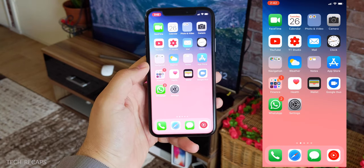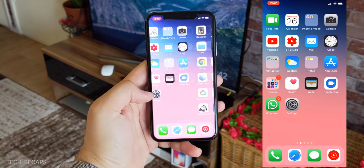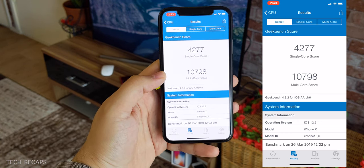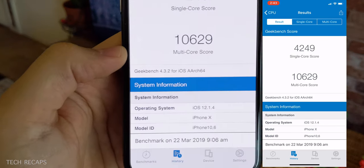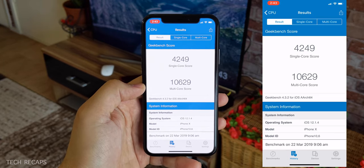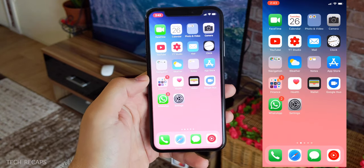All in all, it's a very important update. I highly recommend going ahead and upgrading to iOS 12.2. Comparing the benchmark between iOS 12.2 and iOS 12.1.4 — we got 10,798 on 12.2 versus 10,629 on 12.1.4, so it's a little bit faster. You can feel that once you upgrade your phone — how smooth opening and closing apps is, and multitasking as well. It's a pretty solid upgrade.